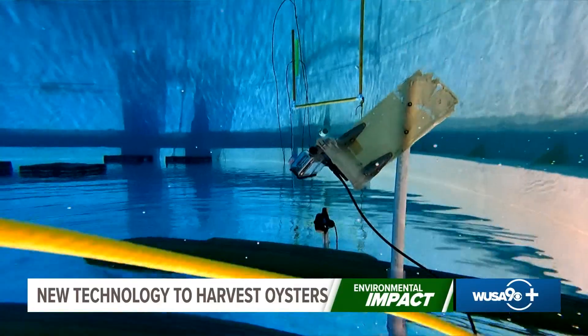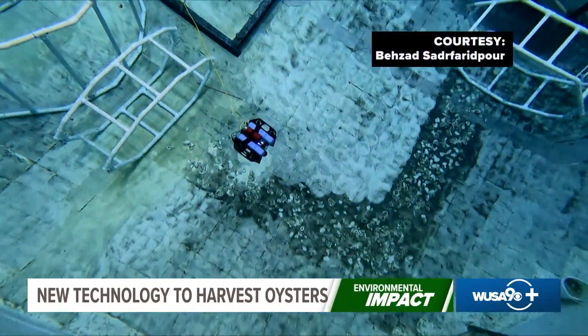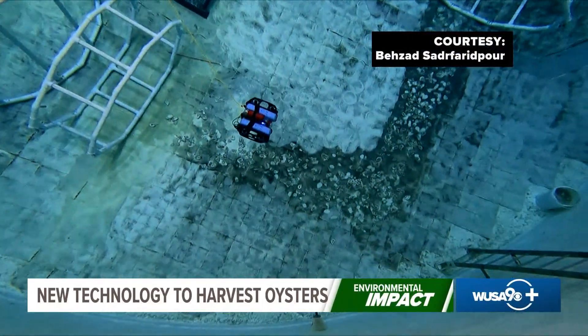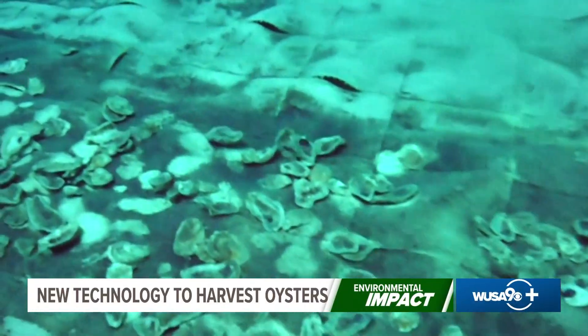Don Webster has been working with the College of Agriculture and Natural Resources through the University of Maryland Extension for 50 years, and is all too familiar with the sharp decline in oysters the Bay has been trying to bounce back from since the mid-1980s. He's hoping this technology will help turn the industry around.